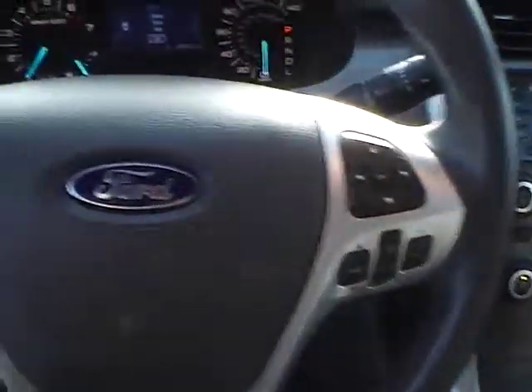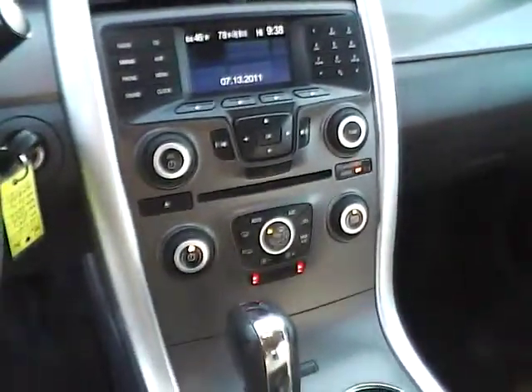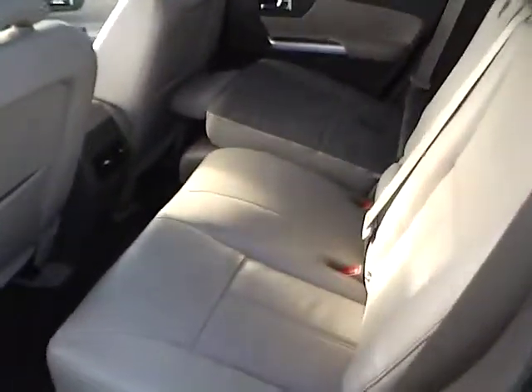Leather-wrapped steering wheel with audio controls, large display, heated seats, dual zone climate control, rear bench seating also in excellent condition, and power folding as you saw.